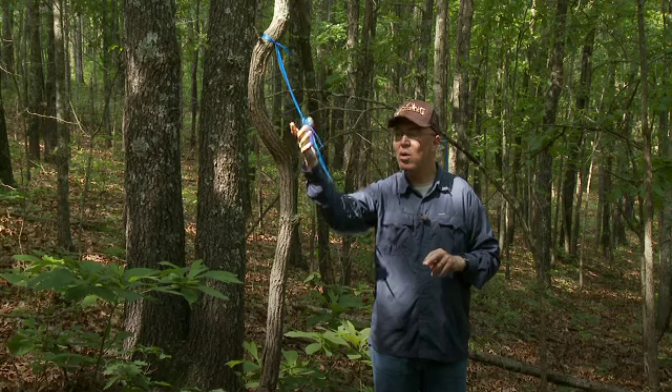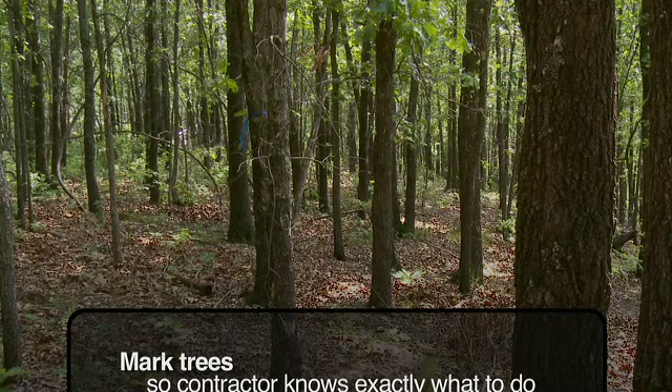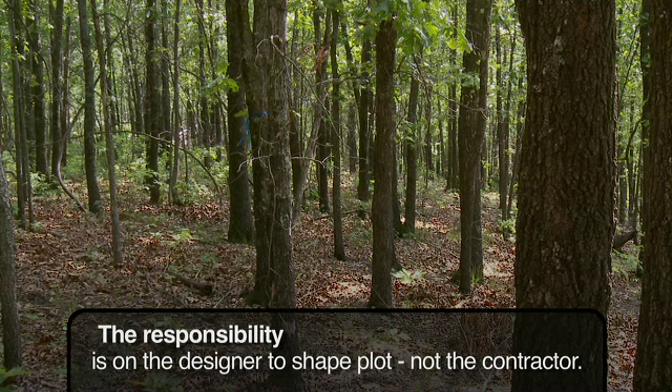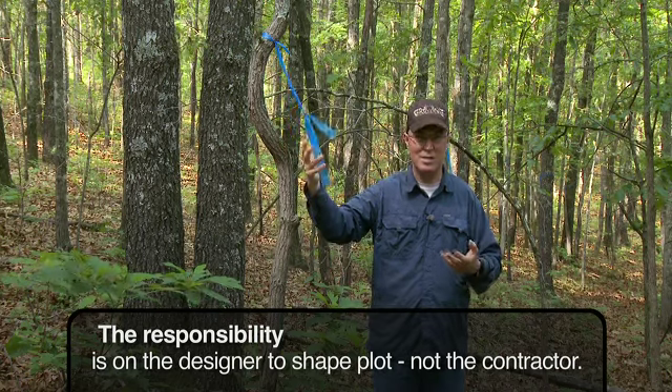Sometimes when we're marking timber or laying out food plots, people ask us why we use blue. Blue really sticks out. There are some shades of red, but depending on time of year and leaf color, blue is just easiest for dozer operators or timber cutters to see.